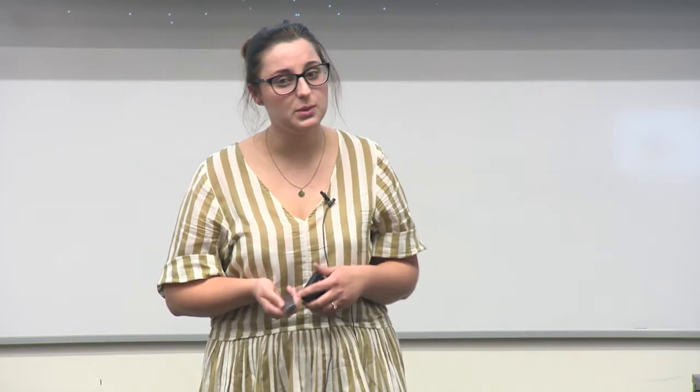My proof of concept study had five pairs of identical twins and 28 individuals across a range of ages, roughly evenly distributed across age groups. I collected buccal (cheek cell) samples, blood finger prick samples, and semen where possible. I then developed four different multiplexes — a way to look at many markers from the same DNA sample, which is really important in forensic analysis because we often don't have much DNA to work with. Two multiplexes focused on age-correlated markers in blood, one on age-correlated markers in semen, and one on twin differentiation markers.